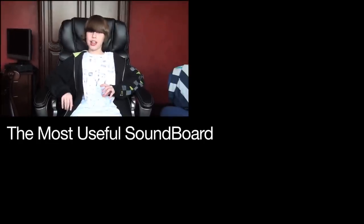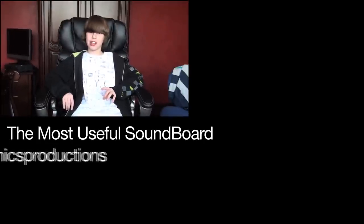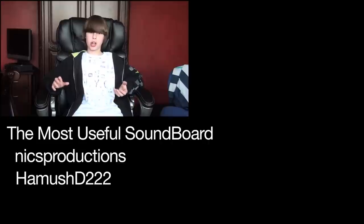Hey guys, Max here from AppStoreReviewers.com and today I'm here to review an app called The Most Useful Soundboard, developed by Nix Productions — that's N-I-C-S Productions — and it's also developed by HeyNixD222 on YouTube, and the annotation link will be right there.